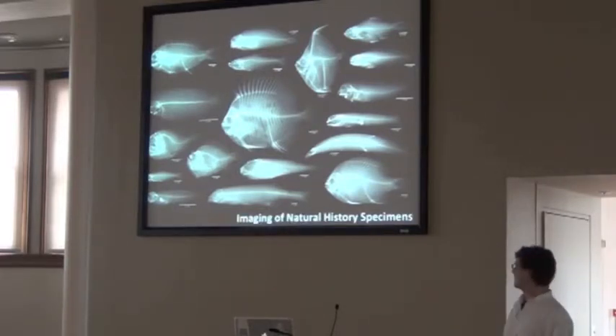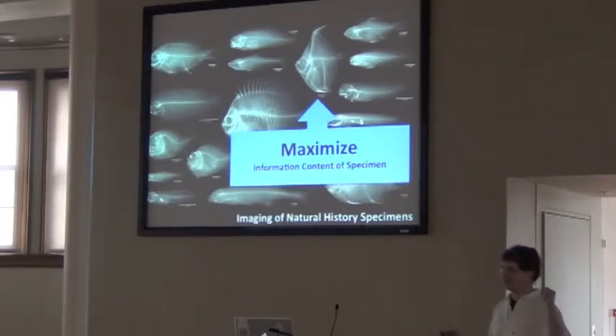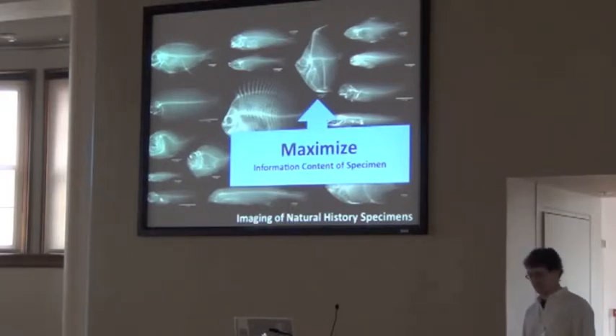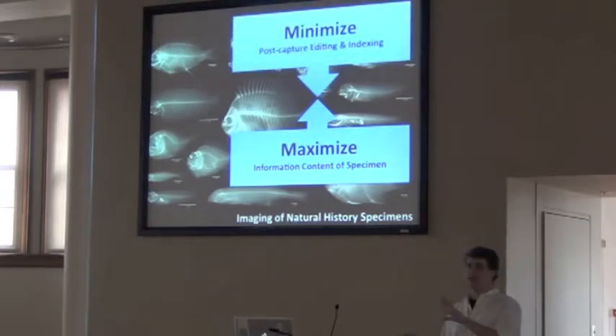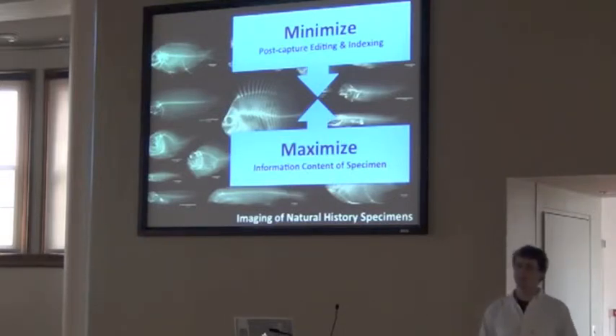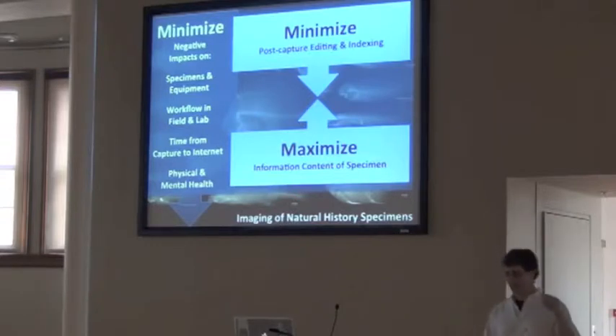So, imaging of natural history specimens — this is something we've been doing for a while. I break it down into three ideas. You want to maximize the information content of the specimen — a picture tells a thousand words. You want to minimize post-capture editing, indexing, and cataloging. And the overarching goal is to minimize negative impacts on your equipment, your specimen, your workflow in the field or lab, your time to capture, and your physical and mental health.